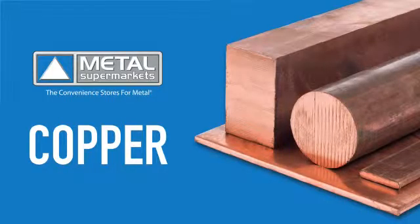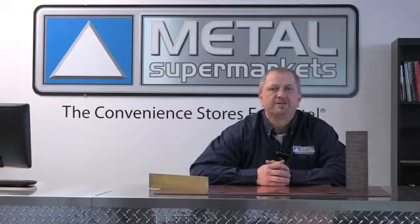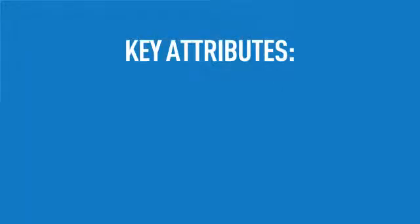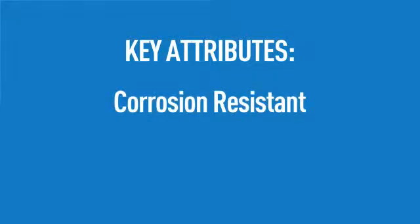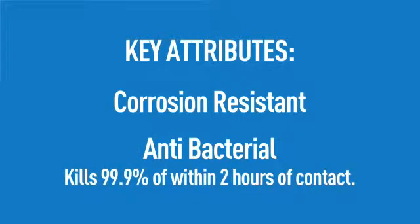Let's start with copper. Along with having good strength and formability, copper is an excellent electrical and thermal conductor, second only to silver in electrical conductivity. It can be soldered, brazed, polished and buffed to almost any desired texture and luster. Copper also has two other important attributes: it is corrosion resistant and copper is found to kill more than 99.9% of bacteria within two hours of contact.